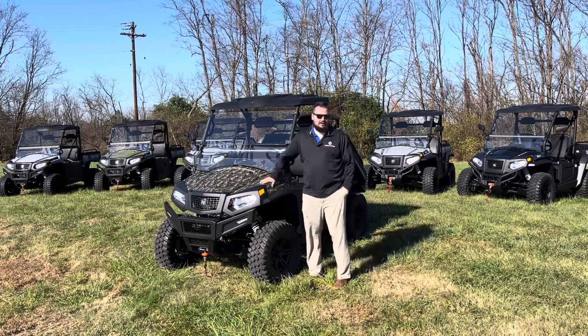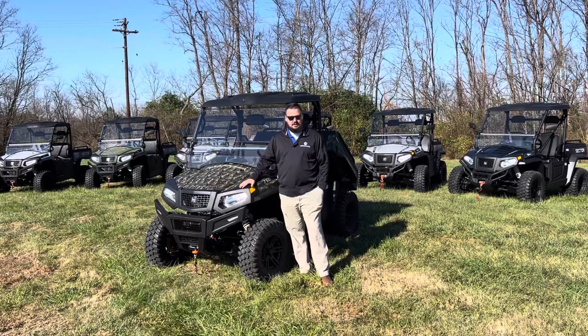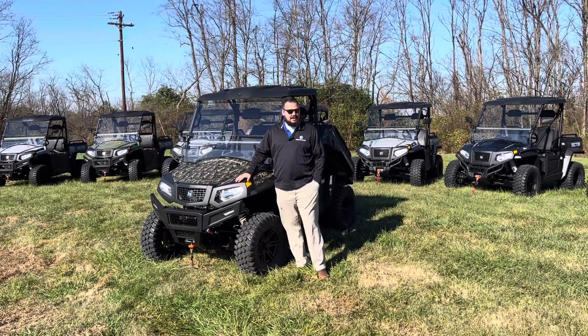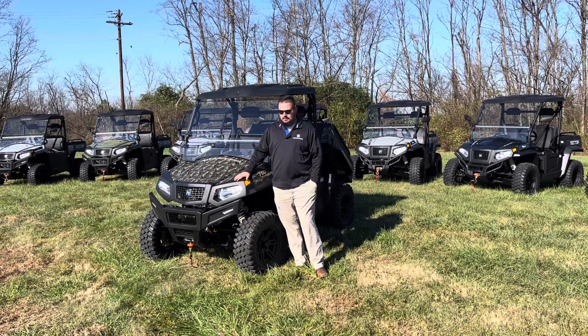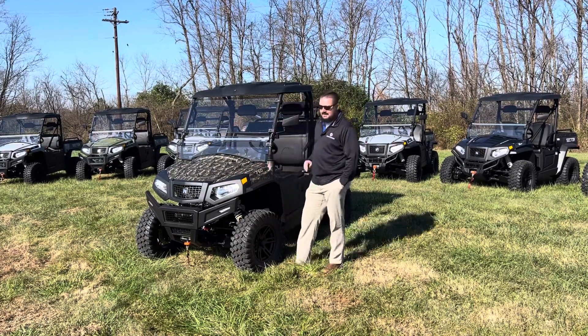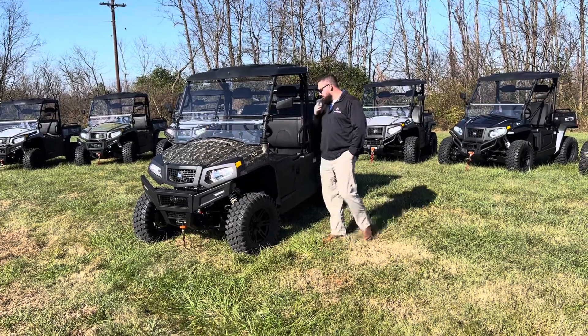We also have the EV models — the electric. I know on the hunting side of the spectrum those are getting pretty popular. The onboard smart chargers — you just plug them into a 110 outlet and it usually takes eight to ten hours to charge. Those are pretty sweet.